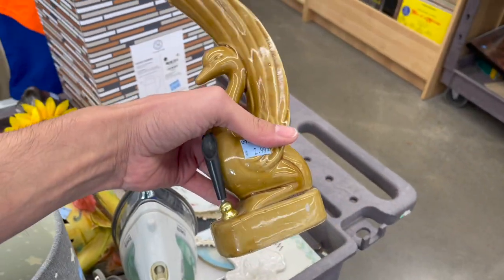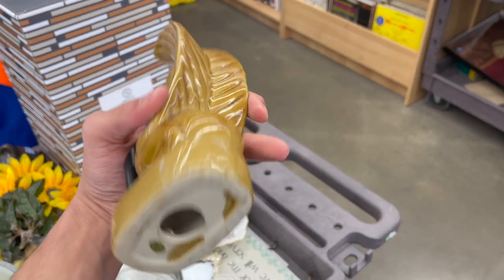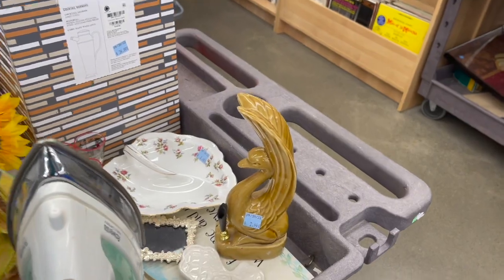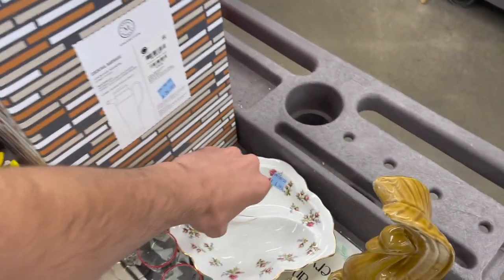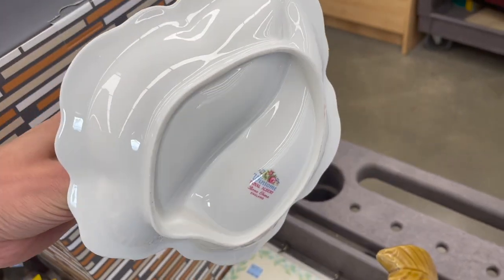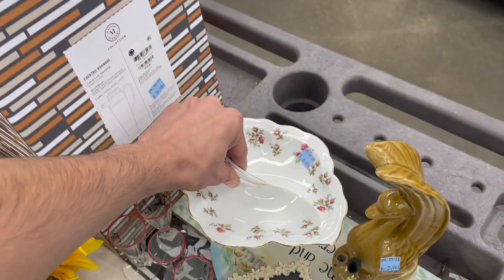It's a pen holder. Made in China — I wasn't expecting that. I was gonna say Hager. There's a little nappy dish. Who makes that? Winsome. Royal Albert. $7.00.